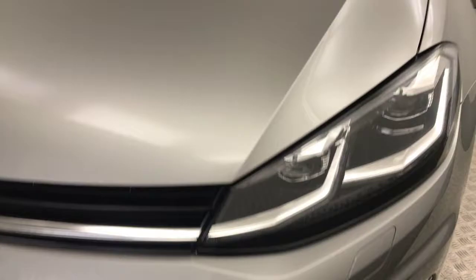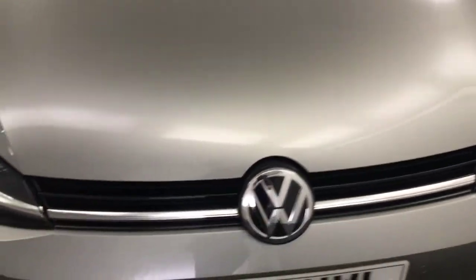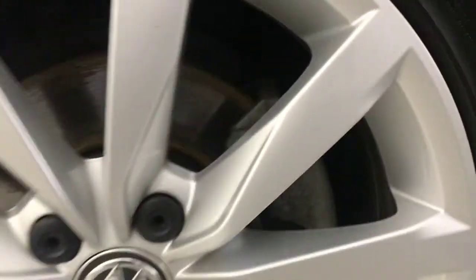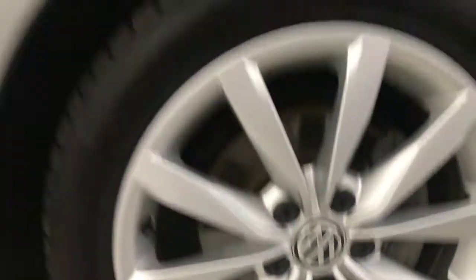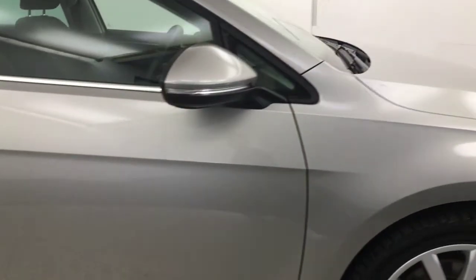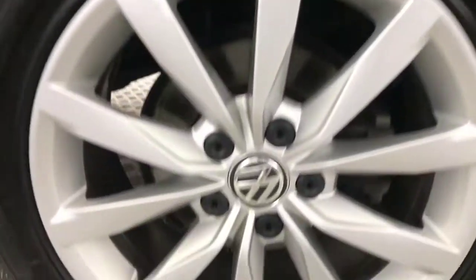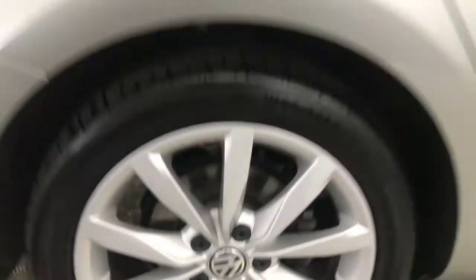Up front you've got front parking sensors, nice clean example as you can see across there. Around to the side you've got the silver alloy wheels which are all in superb condition. Plank down the sides, really nice and tidy, got roof bars along the top. Your wheels are in excellent condition.